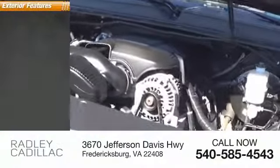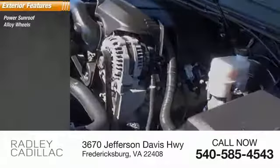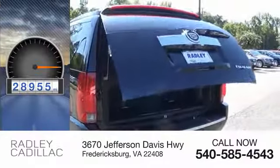Here are some of this vehicle's great options: power sunroof, alloy wheels, integrated turn signal mirrors.